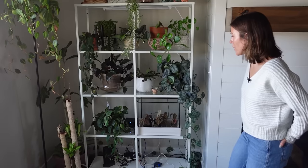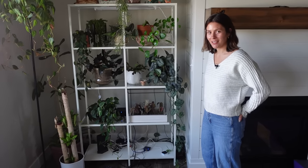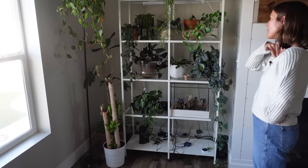Now I want to show my IKEA shelf. We've been talking about replacing it for so many videos now. This is probably the next biggest section of plants I have in my house, and I think maybe my favorite — it looks so cute.